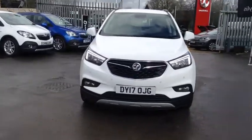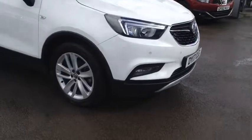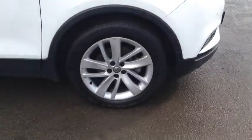Welcome to Bayless Vauxhall Science Store. Here we have our Vauxhall Mokka X active. This car has 18 inch alloy wheels.